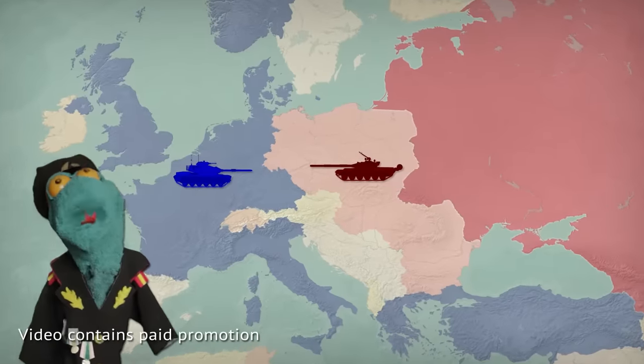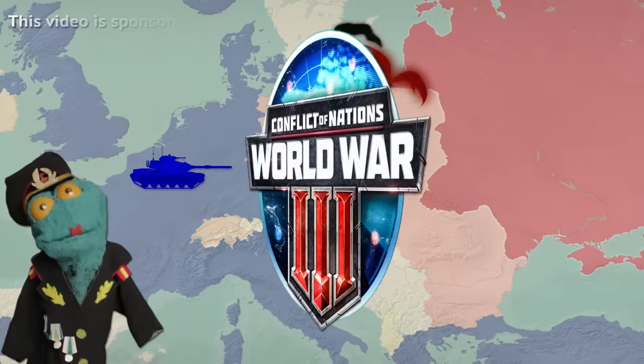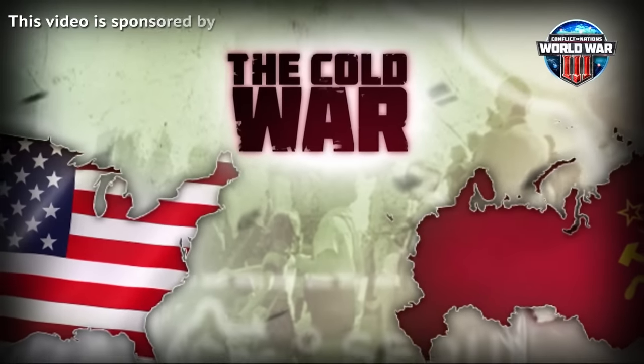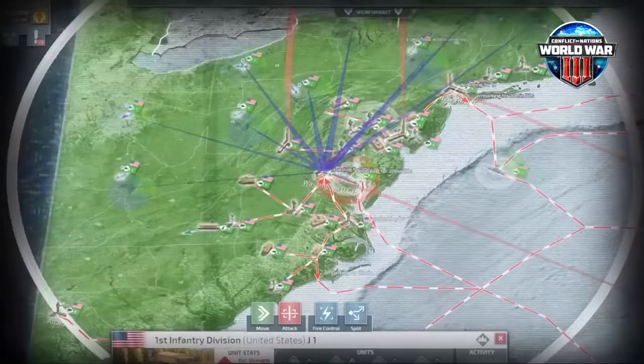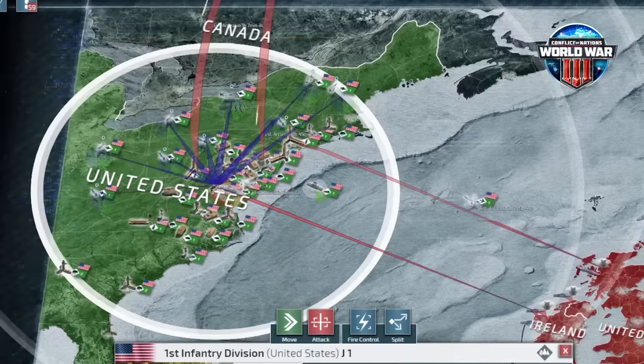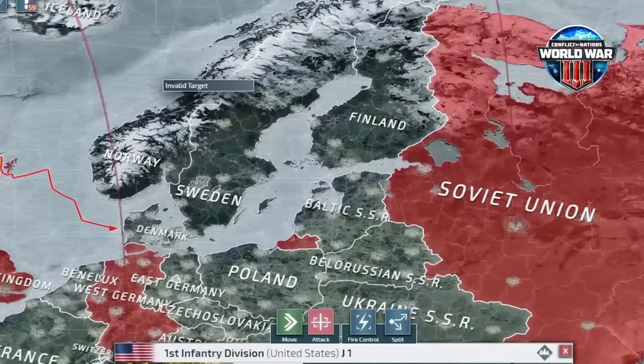It's not easy to project who'd win a war in 1980. You can try it for yourself by playing Conflict of Nations, which has a brand new Cold War game mode out. Its map is set in the 1980s and features historically accurate borders. Play against up to 32 other players and lead a real country in this period of tension between superpowers.